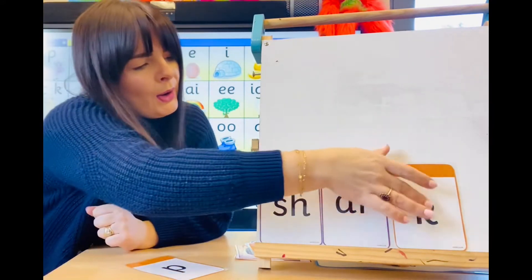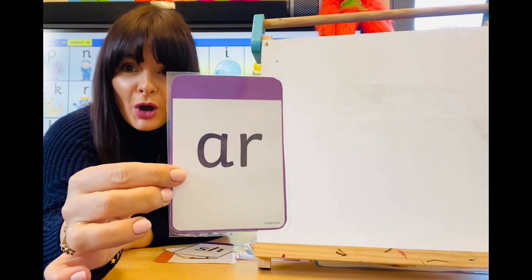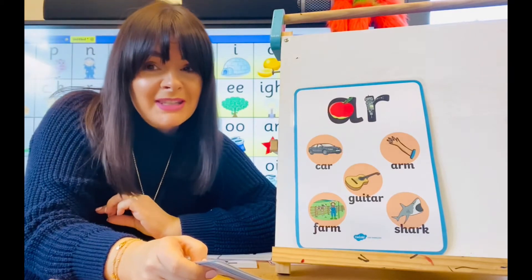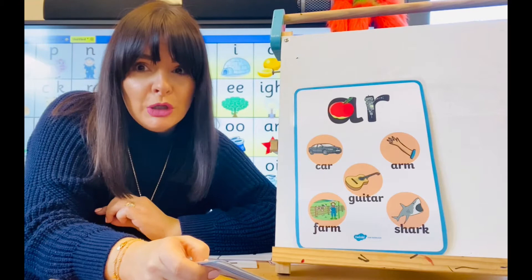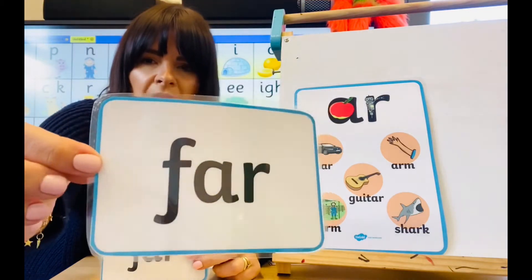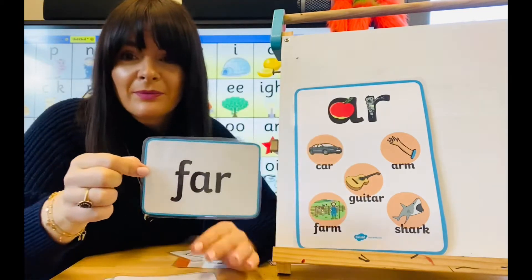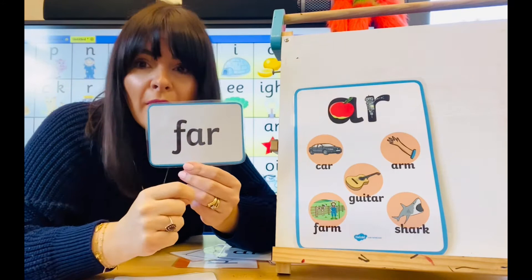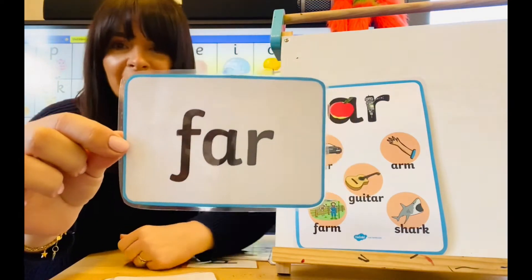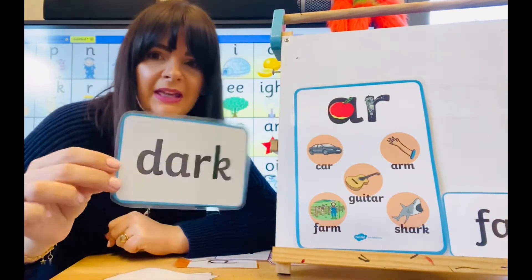What's this sound? AR — brilliant. One more time — AR. Now that you're really good at segmenting and blending those sounds, we're going to have a go at looking for the digraph in the word cards. Can you see the AR digraph? What's the word? That's right — F-AR, far. Far. I live far away. I am going to a far away place. School is not far away. Far.